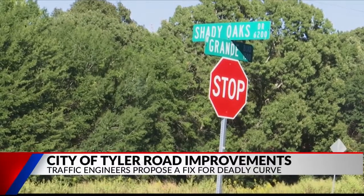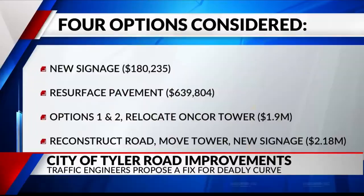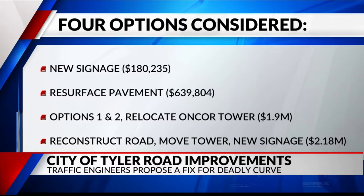After studying crash history, four options were brought to city council for improvements. The first option involves installing new reflective signage. The second involves resurfacing pavement and updating signage. The third option includes changes from both options one and two, as well as relocating the Oncor electric tower. The fourth option would involve reconstructing the roadway in addition to all the changes listed above.